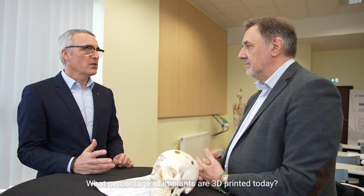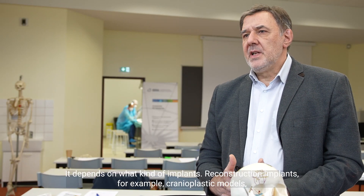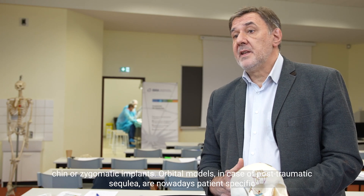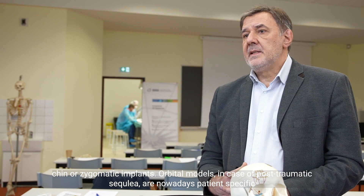What percentage of implants are 3D printed today? It depends on what kind of implants. Reconstruction implants such as cranioplasty models, chin or zygomatic implants, and orbital modules in cases of post-traumatic sequelae are nowadays patient-specific in about all cases.